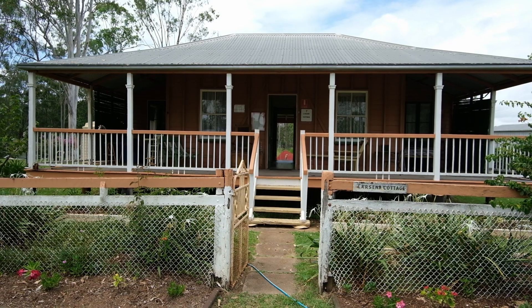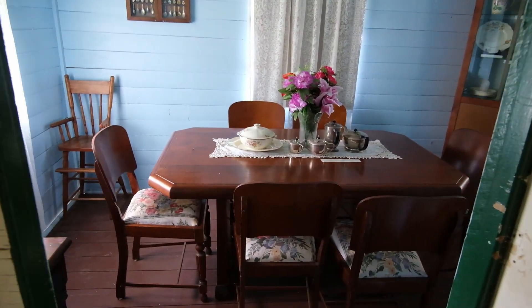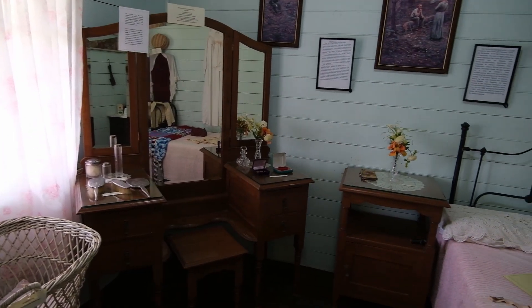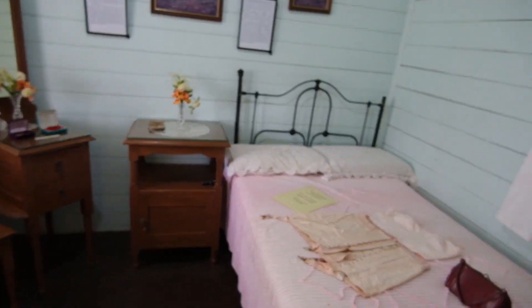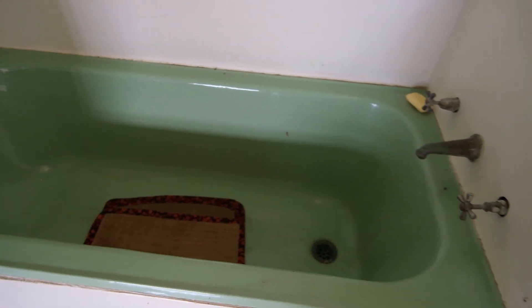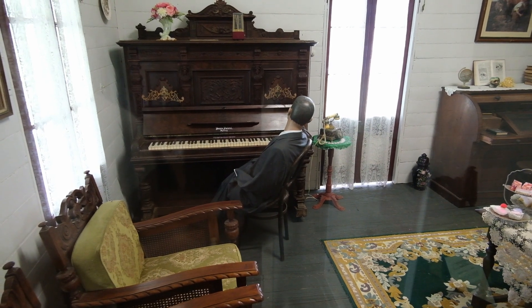We're currently inside Larson Cottage, built in 1900. This is one of my favorite types of displays where they just have the entire house set out for you to freely walk through, explore, and get a feel for exactly how it was back then.